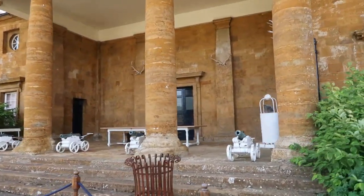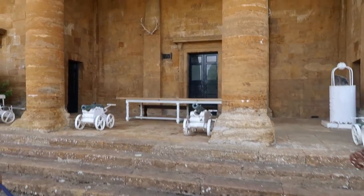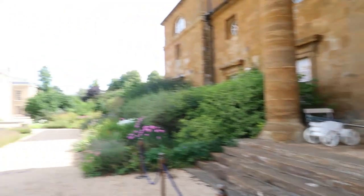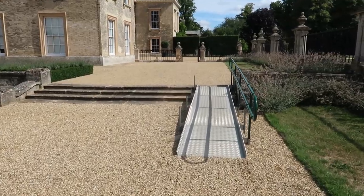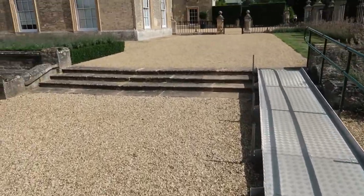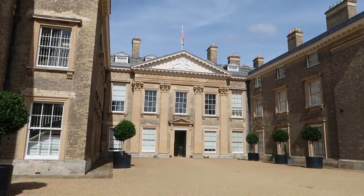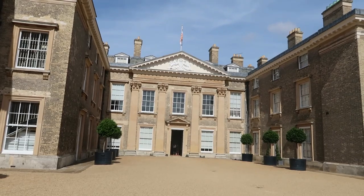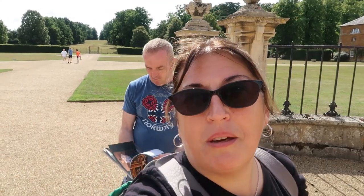There are some cannons over there. They've got a ramp if you need it to get up to this level. And here is the front of the house — beautiful. So now we're going to go in the house and we'll let you know what we think when we come out.